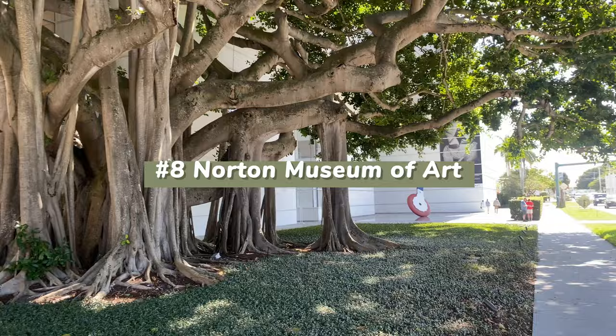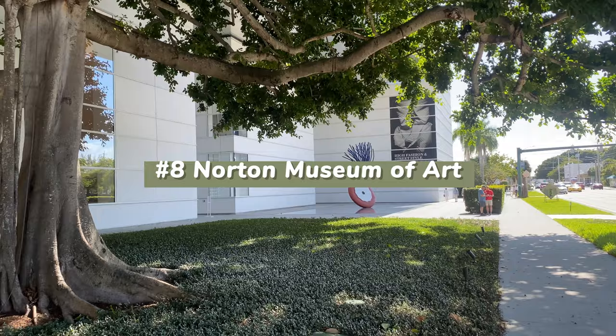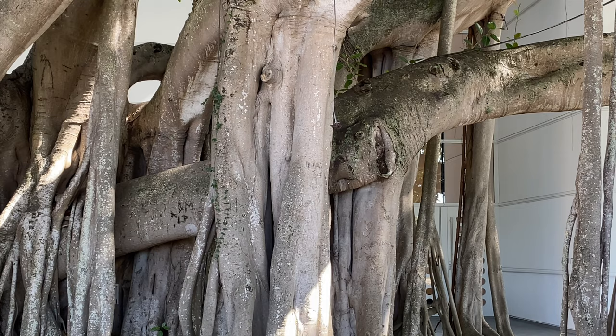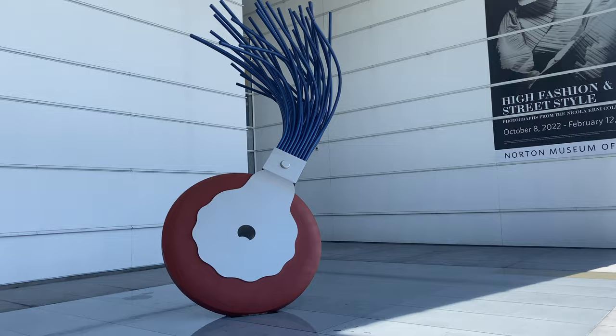For art lovers, a perfect location is the Norton Museum of Art. Its collection includes over 8,200 works with a concentration in European, American, and Chinese art, as well as contemporary art and photography. In 2003, it overtook the John and Mabel Ringling Museum of Art in Sarasota and became the largest museum in Florida.